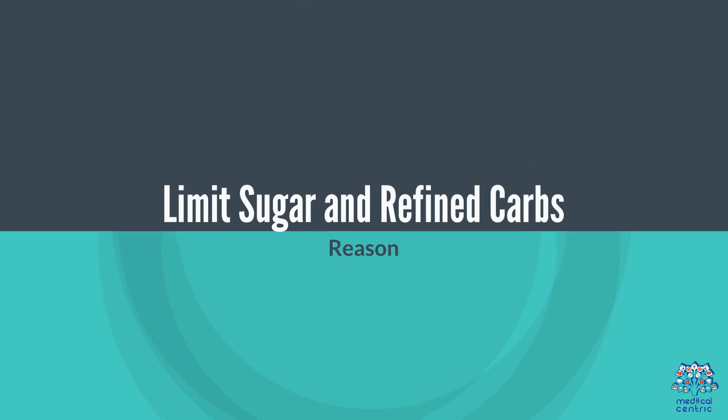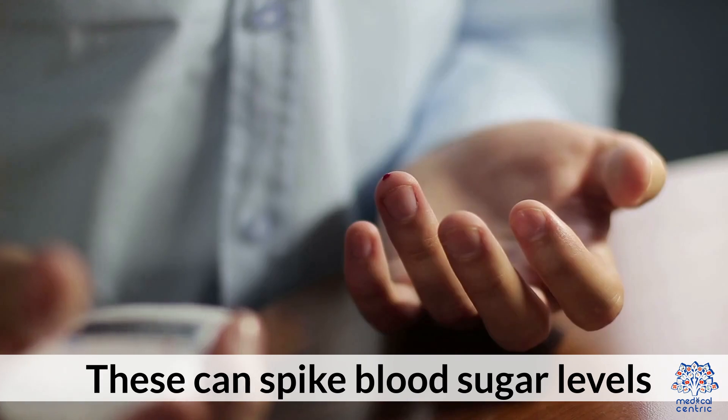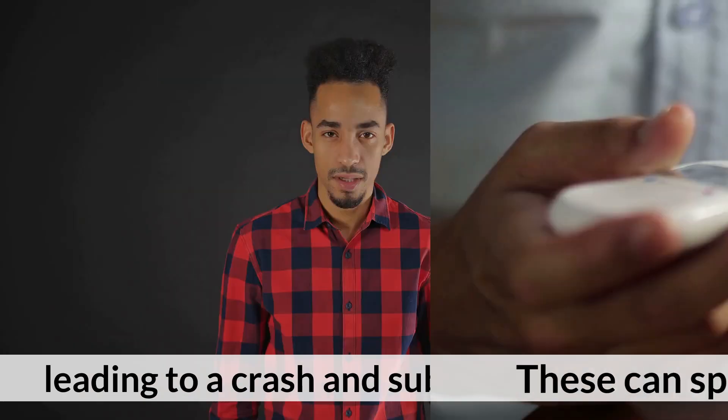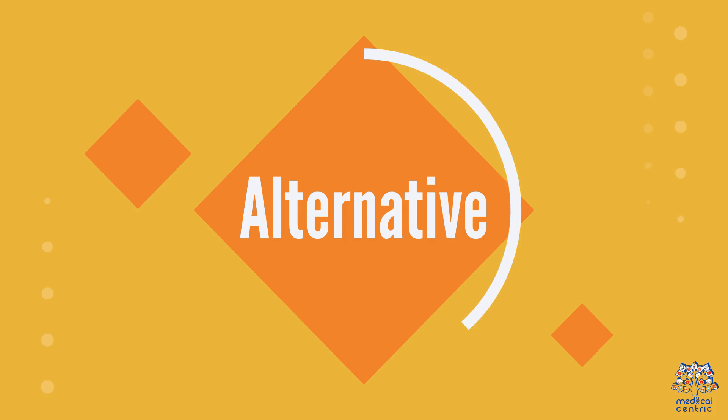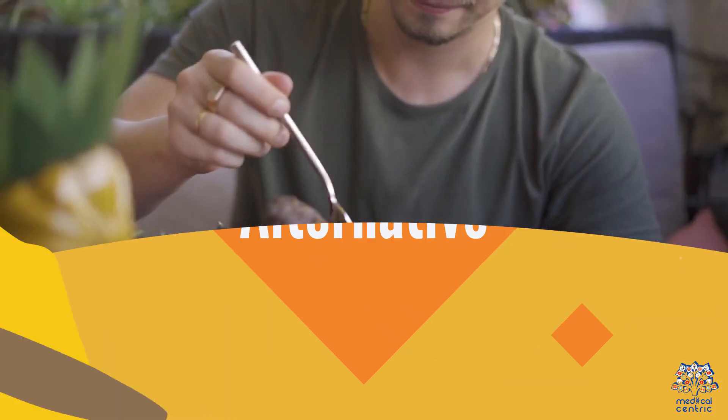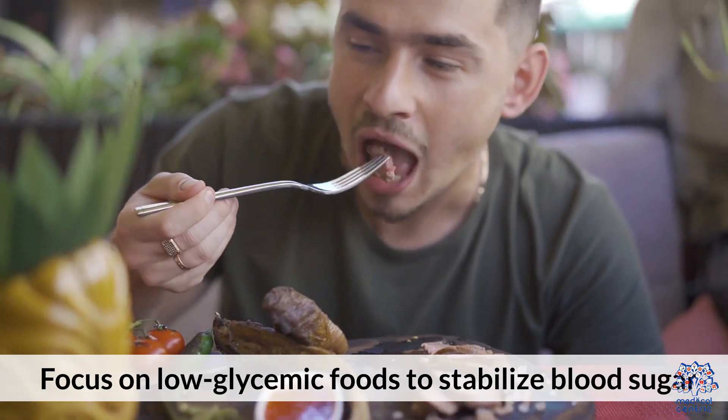12. Limit sugar and refined carbs. They can spike blood sugar levels, leading to a crash and subsequent hunger. Focus on low-glycemic foods to stabilize blood sugar.